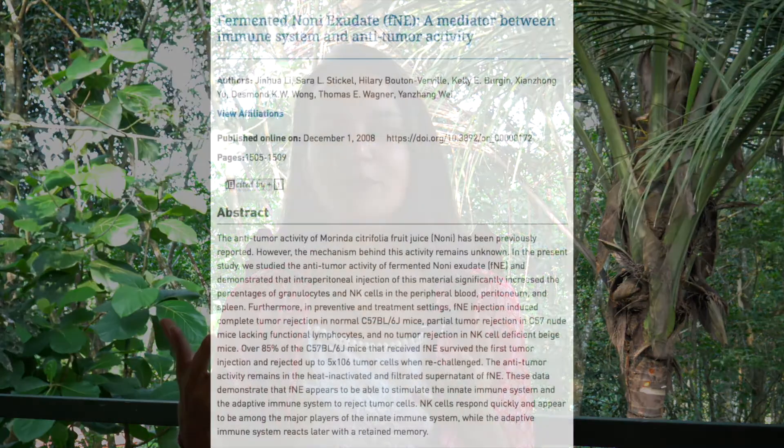Fermented noni exudate was injected intraperitoneally in tumor-bearing mice, which resulted in a significant increase in the percentage of immune cells like granulocytes and natural killers or NK cells in blood and the spleen. Complete tumor rejection was observed in normal mice, partial tumor rejection in mice lacking functional immune system cells like lymphocytes, and no tumor rejection in NK-deficient mice, meaning that the fermented noni exudate is able to stimulate both the innate and the adaptive immune system to reject tumor cells.